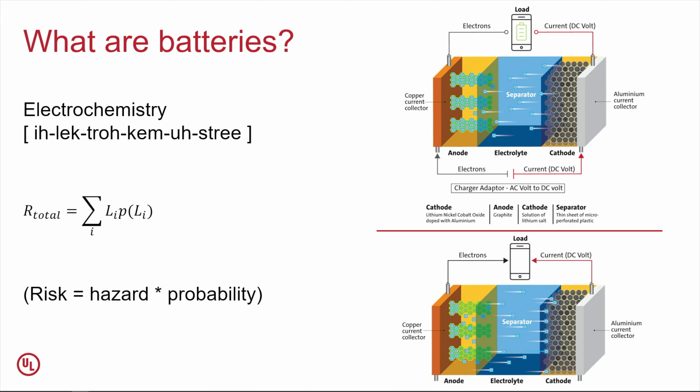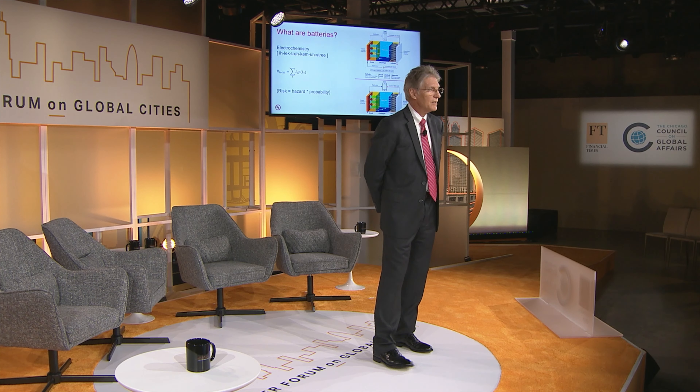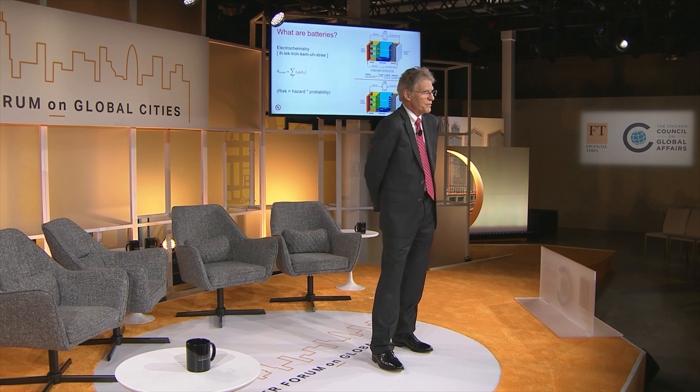When you turn on your device, the lithium then moves back to the cathode. This process — what we call the lithium shuttle — back and forth thousands of times allows us to power our devices.